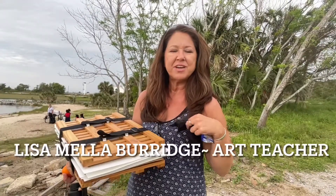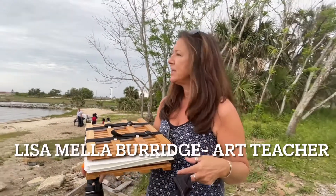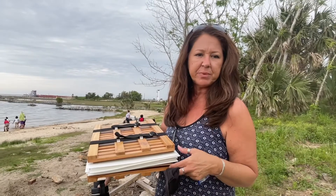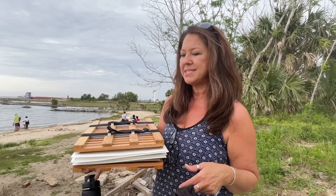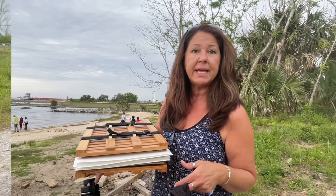I'm Lisa Mella Burridge. We're out here at Bruce Beach to gather some plants so that we can do a beautiful art project of pressing some plants. The children are learning the scientific and the common name.